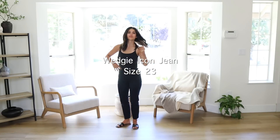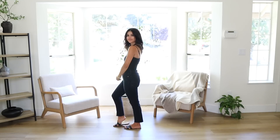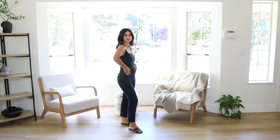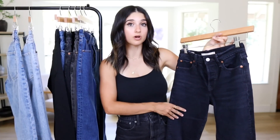Next up is the Wedgie Icon Jean, which is my personal favorite of the Wedgie styles. The Wedgie Icon has a more skinny fit — not as tapered, not as loose — and still has some stretch. I have the Wedgie Icon in three different colors and they're all different when it comes to stretch: the black ones are more stretchy, the light ones have less stretch. Compared to the Wedgie Straight, I like how the Icon looks and feels more. They don't use the Wedgie Icon name anymore, but I'll link the exact style down below.